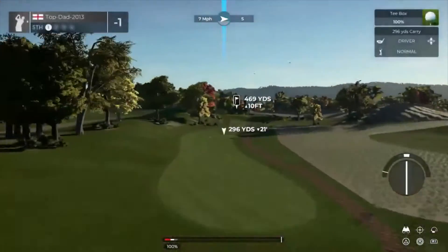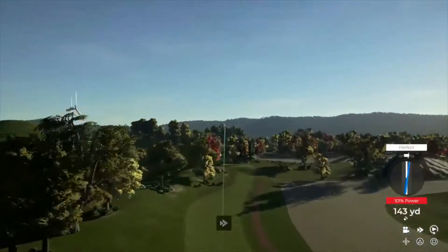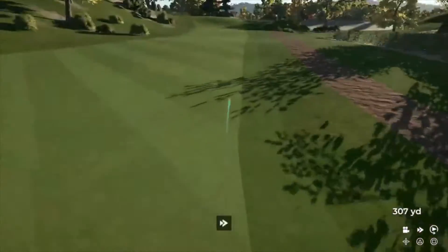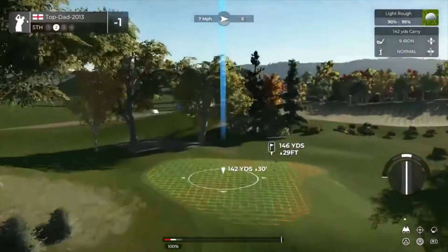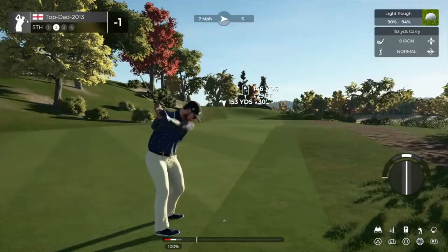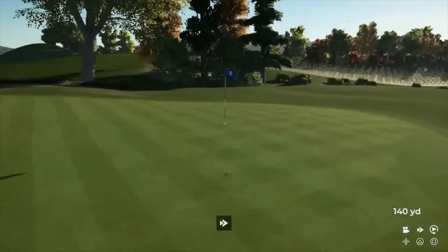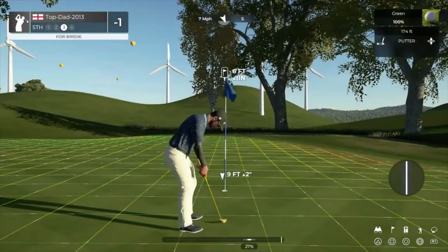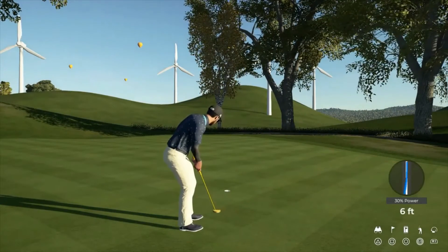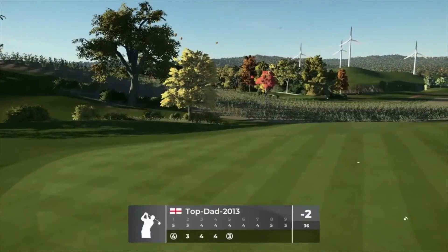Par four ahead of you. Taking a look at the elevated green from here. Good shot — this one's six feet away. This putt's going. Nice job — that's for birdie.